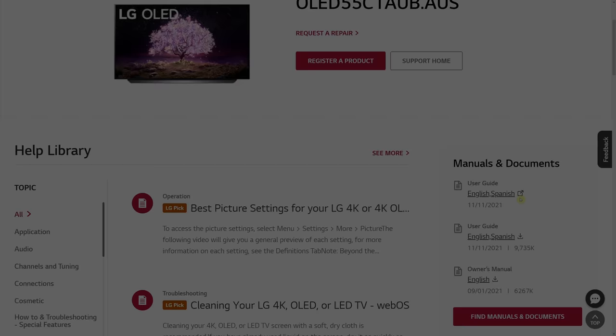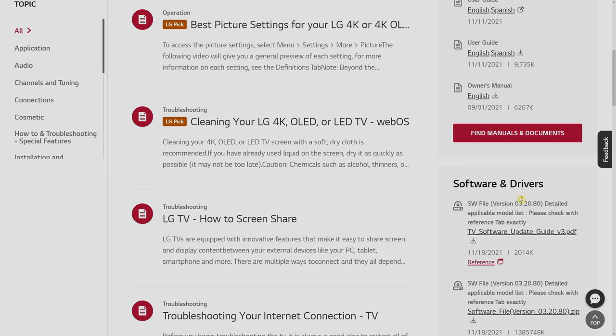Likewise, this is the US support page where you can download the correct firmware for your US version of the LG C1 or G1 OLED.